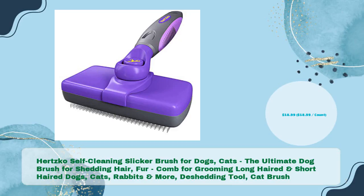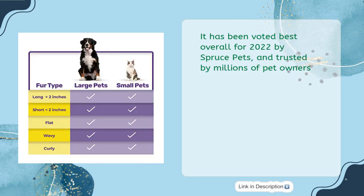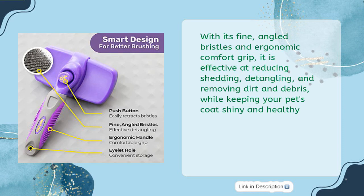Finally, the Hertsko self-cleaning slicker brush for dogs and cats — the ultimate dog brush for shedding, hair, and fur. It works as a comb for grooming long-haired and short-haired dogs, cats, rabbits, and more, available for just $18.99. It has been voted best overall for 2022 by Spruce Pets and is trusted by millions of pet owners. With fine angled bristles and an ergonomic comfort grip, it effectively reduces shedding, detangles, and removes dirt and debris.